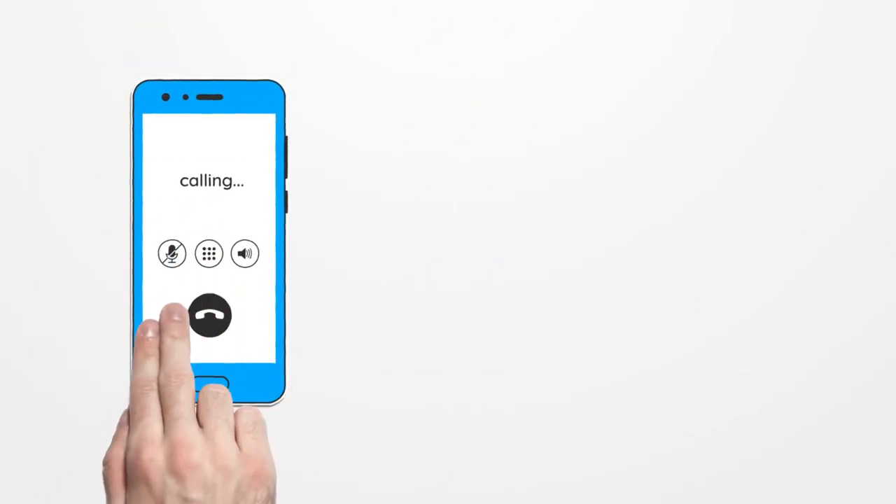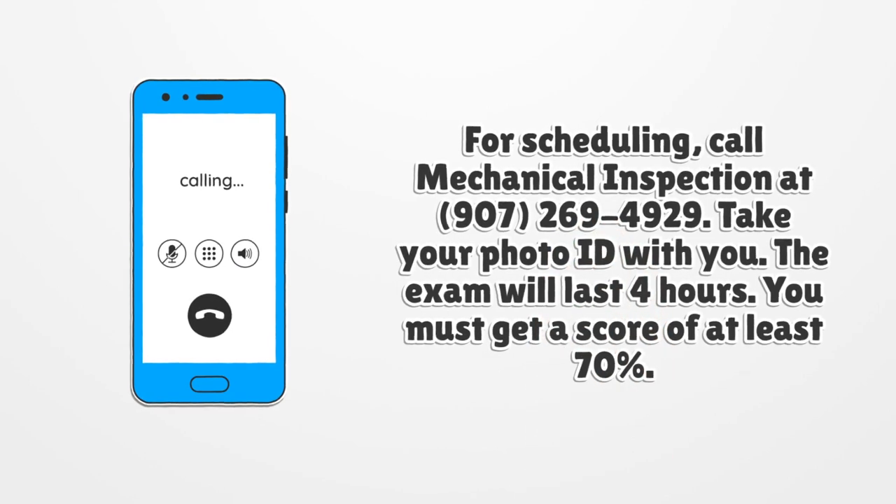For scheduling, call Mechanical Inspection at 907-269-4929. Take your photo ID with you. The exam will last 4 hours, and you must get a score of at least 70%.